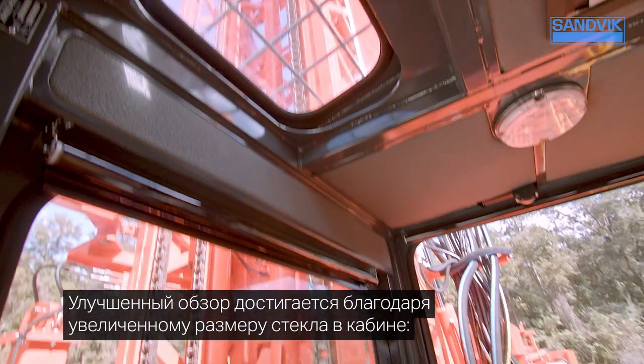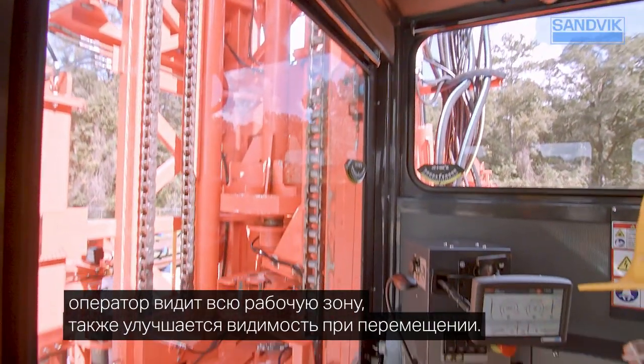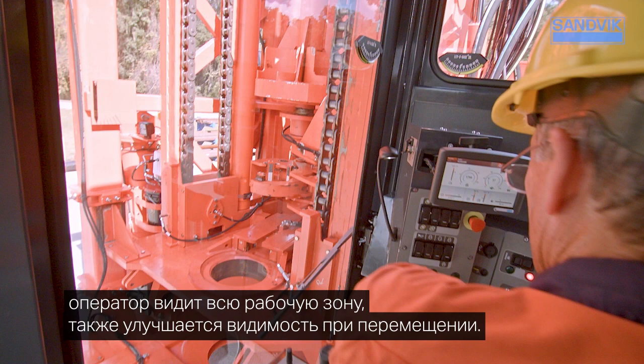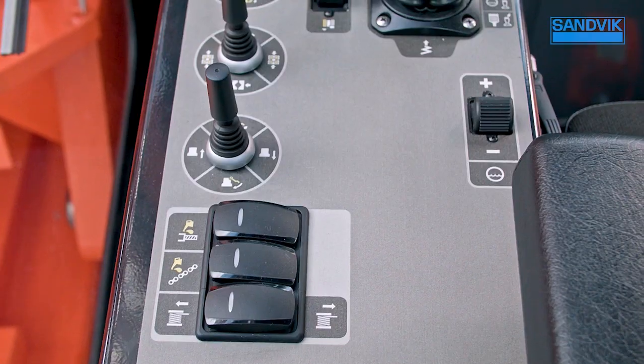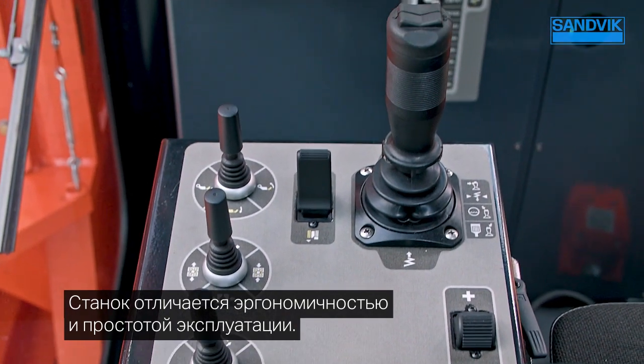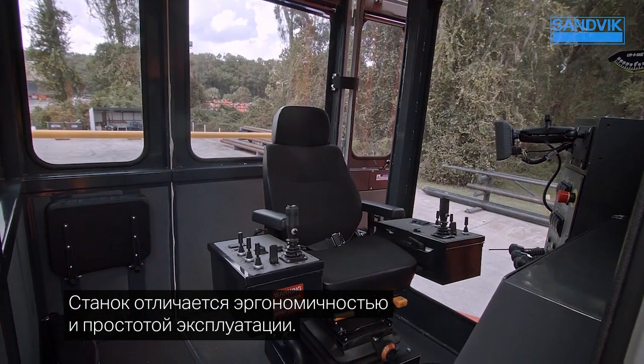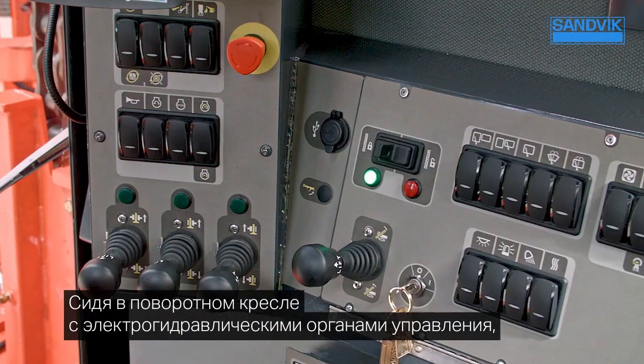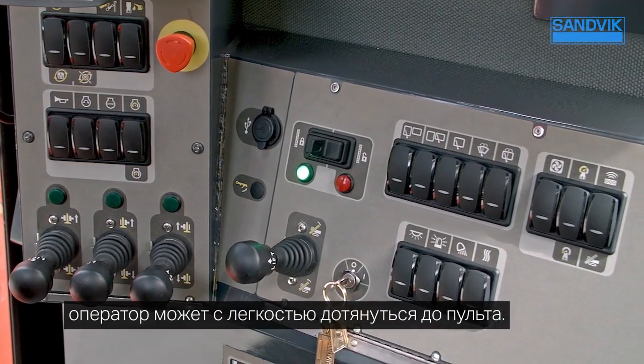Visibility is also enhanced through a larger driller's window, offering a superb view of the drill table during operation and better line of sight while tramming. Operation has also been improved with the addition of a swivel-enabled operator seat featuring electro-hydraulic controls that also extend to the console to simplify operation.